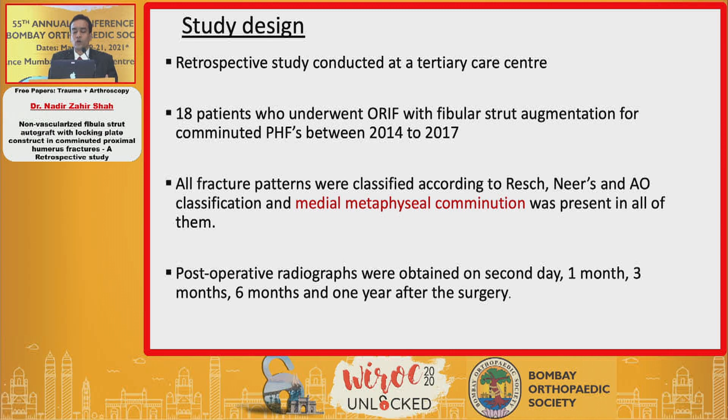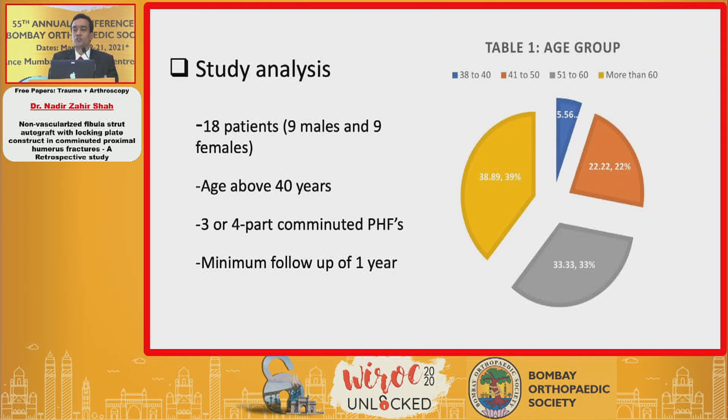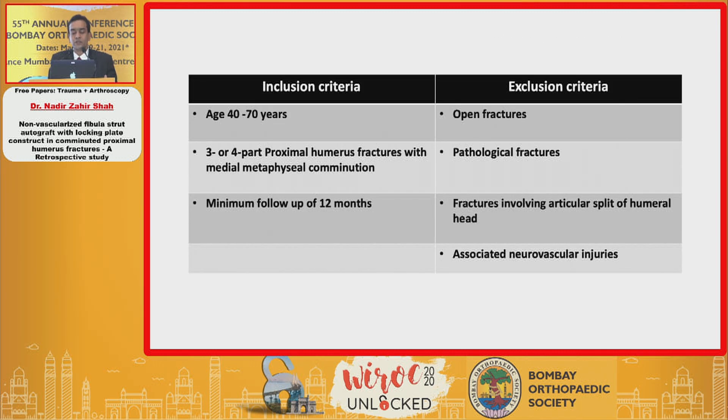The study design was retrospective, and 18 patients were included — nine male and nine female — age above 40 years. All fractures were three or four part comminuted proximal humeral fractures, with a minimum follow-up of one year. Inclusion criteria included age group 40 to 70 years, three or four part proximal humeral fractures with medial metaphyseal comminution, and minimum follow-up of one year.